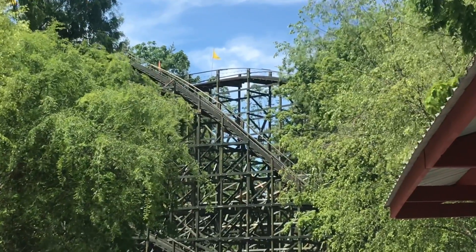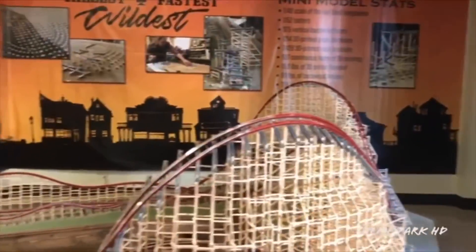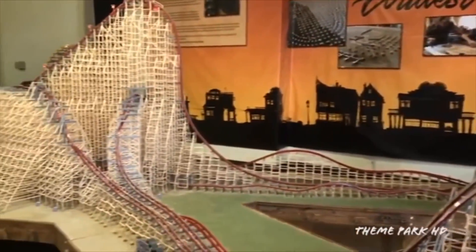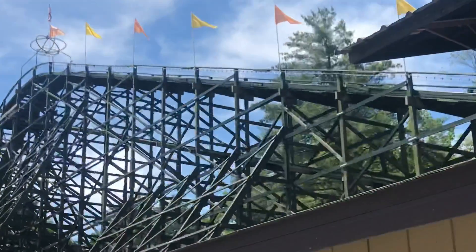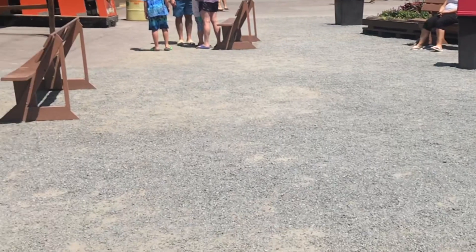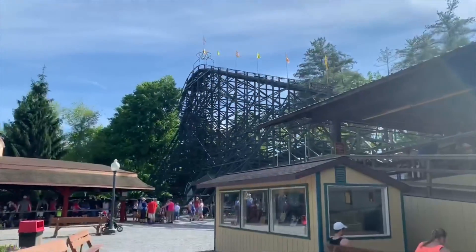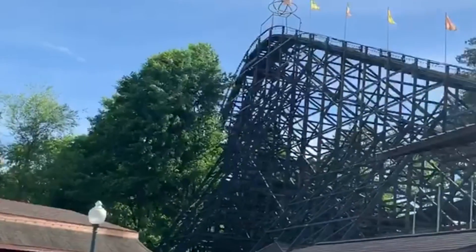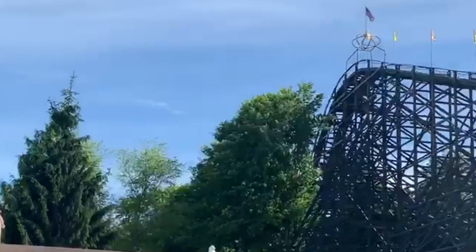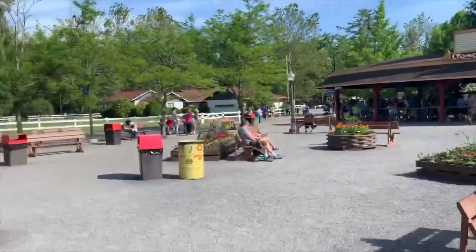Before getting into the actual coaster, I want to talk about the surrounding area. There is literally a model of Phoenix right outside of it, which I thought was really cool — very highly detailed, kind of like the Steel Vengeance model at Cedar Point. Like most of Knoebels, the area has gravel, nice benches, and a few bushes and trees. The main part of the ride goes out into the forest, so trees block most of the view, though you can see the lift hill and a bit of the turnaround.